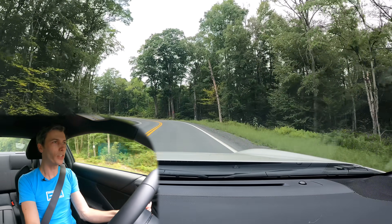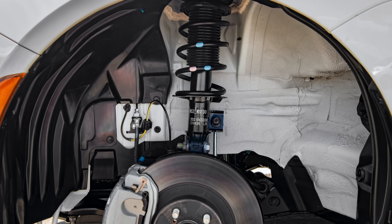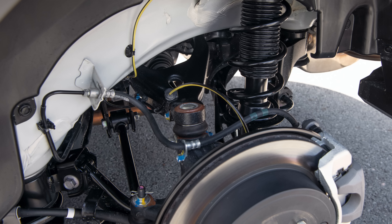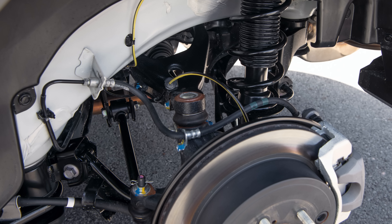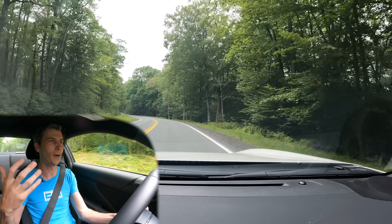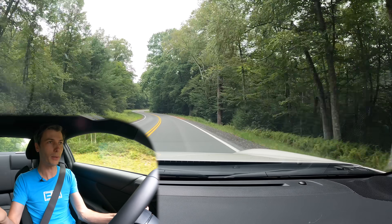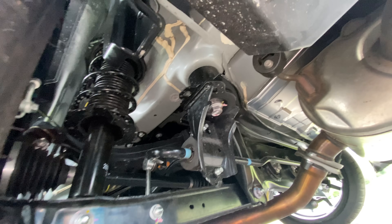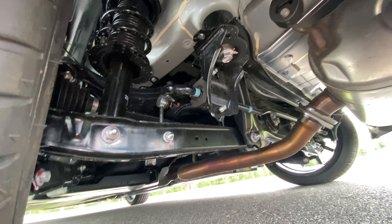As far as the suspension, it's a similar style to the previous generation. We've got a MacPherson strut up front and a multi-link suspension in the rear. Interestingly, Subaru and Toyota have similar suspension geometry but call it differently — Subaru calls it a double wishbone, Toyota calls it a multi-link rear suspension. I asked Toyota about this and they basically said it's just how they each define it. They've got different tuning and Toyota uses different springs, but same overall suspension geometry.